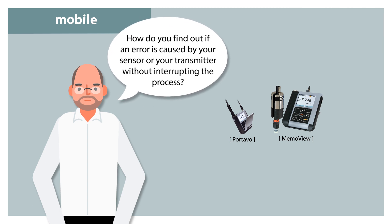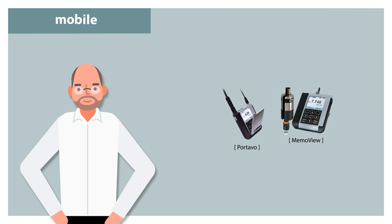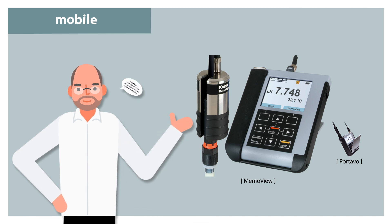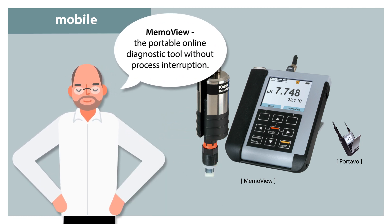How do you find out if an error is caused by your sensor or your transmitter without interrupting the process? Portavo, the dual-channel multi-parameter portable for online control and for laboratory applications. MemoView, the portable online diagnostic tool without process interruption.